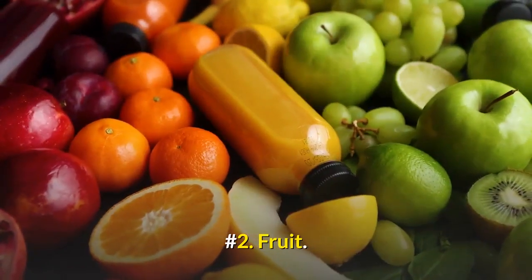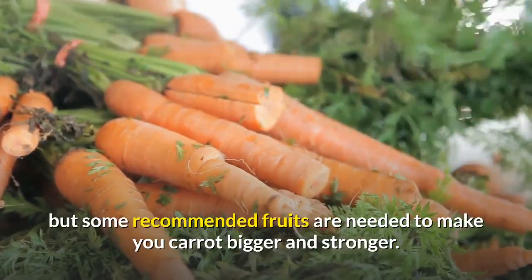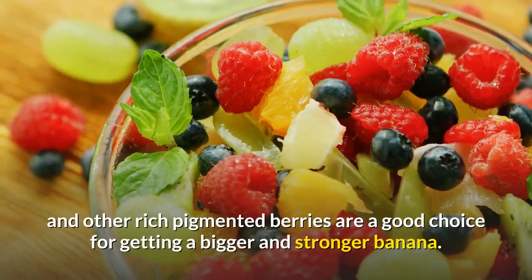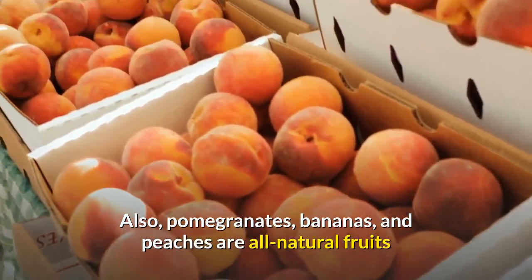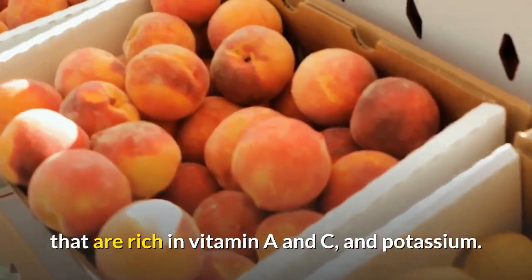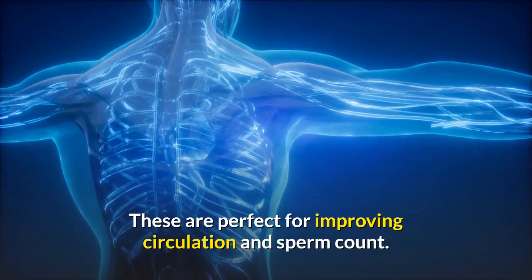Number 2: Fruit. Fruits are good for your health, but some recommended fruits are needed to make your carrot bigger and stronger. Fruits like blackberry, strawberries, blueberries, and other richly pigmented berries are a good choice for getting a bigger and stronger banana. Also, pomegranates, bananas, and peaches are all natural fruits that are rich in vitamin A and C, and potassium. These are perfect for improving circulation and sperm count.